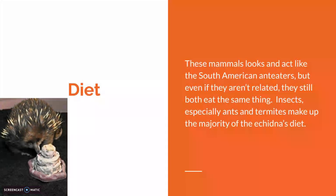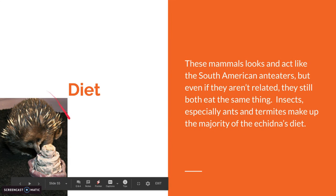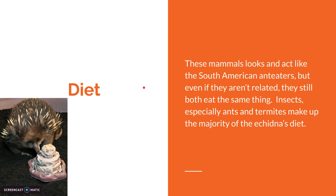Diet. These mammals look and act like the South American anteaters, but even if they aren't related, they still eat the same thing. Insects, especially ants and termites, make up the majority of the echidna's diet. Even though this picture is of a short-beaked echidna, Long-Beaked Echidnas would do the exact same thing with their really, really long tongue.